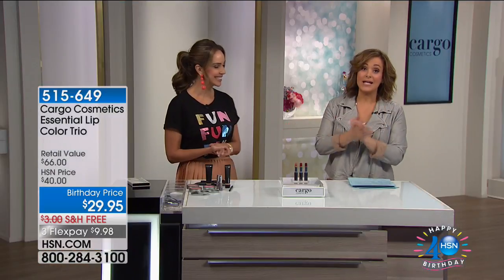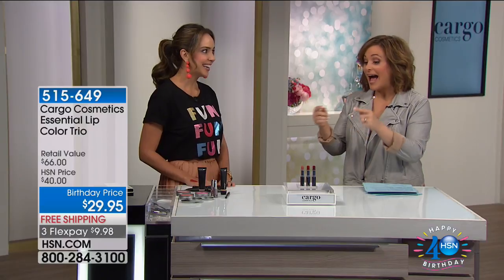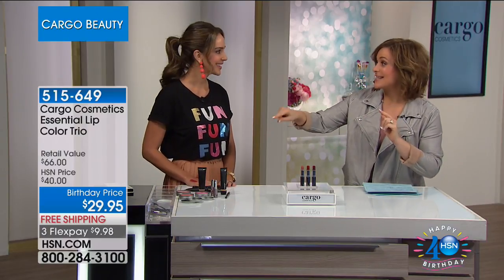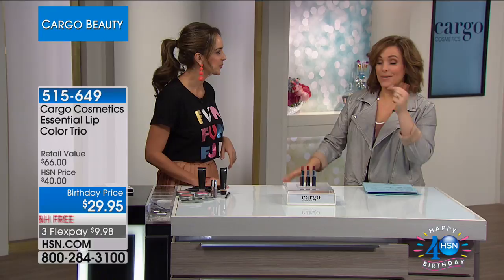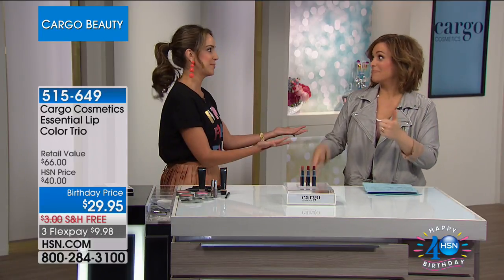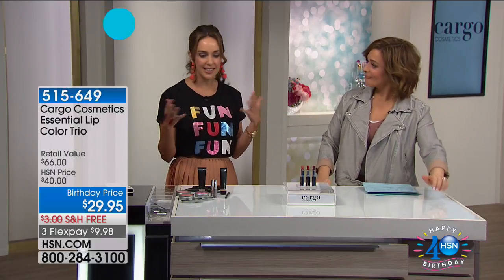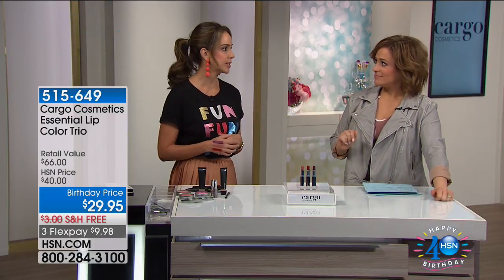I'll introduce you to my special guest, Ellie Rodriguez, who has been in the industry for more than 13 years — she is our brand spokesperson for Cargo and an avid user as well. I have Cargo blushes I've had since I was living in Miami in 1996. Fellow Miami gal — from one Cuban girl to another! It's been around for about 20 years. It is a cult favorite.